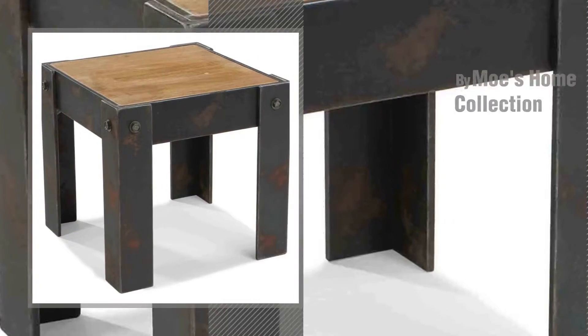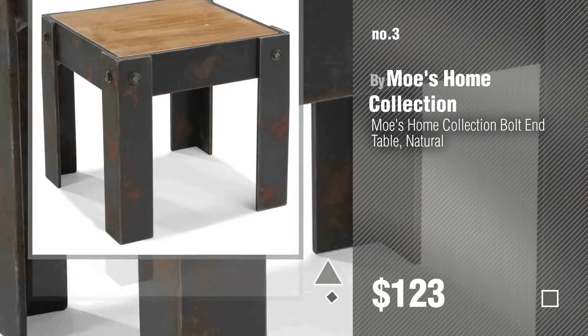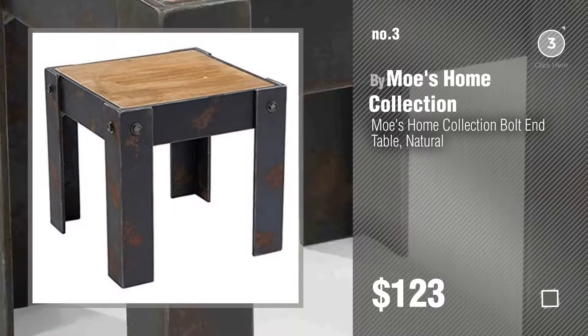Number 3. For more info about these great end tables, just click this circle.